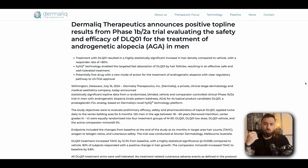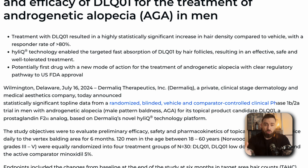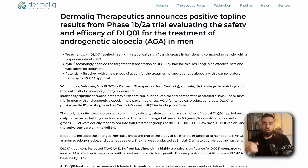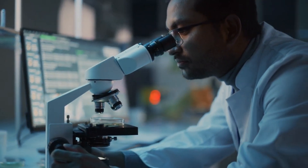Dermaleak just recently finished their phase two trial and they are about to move into phase three. The results are very promising according to their press release on their own website. They conducted a phase 1b to 2a randomized double-blind vehicle-controlled clinical trial with 120 men aged between 18 and 60 years old, all experiencing vertex balding at Norwood-Hamilton grades 3 to 5. The trial took place at Sinclair Dermatology in Melbourne, Australia.